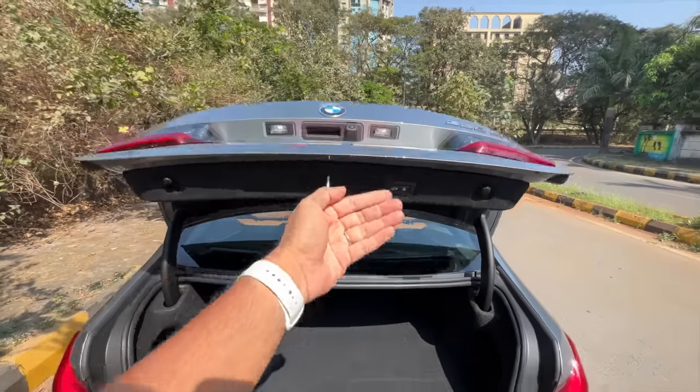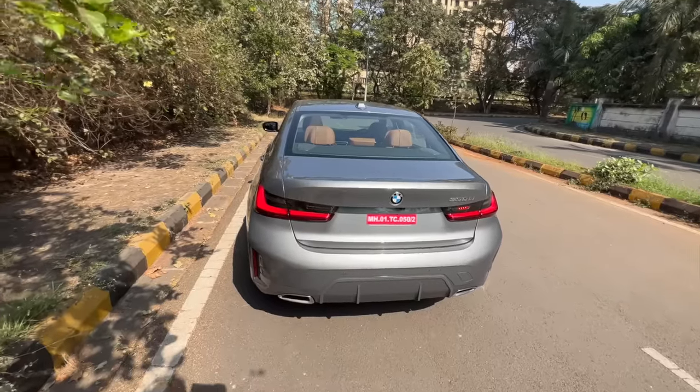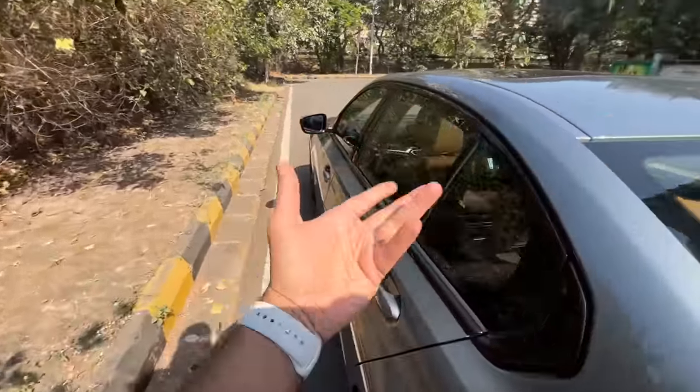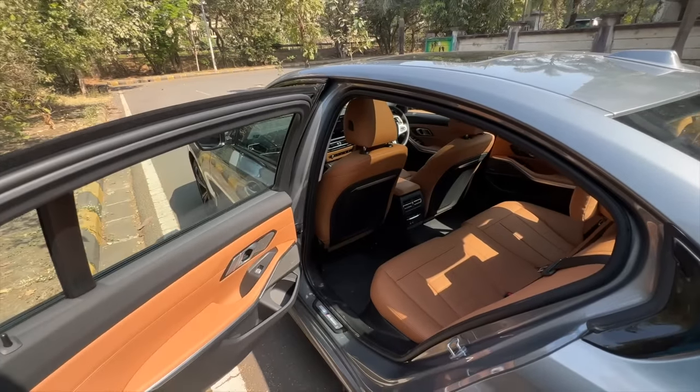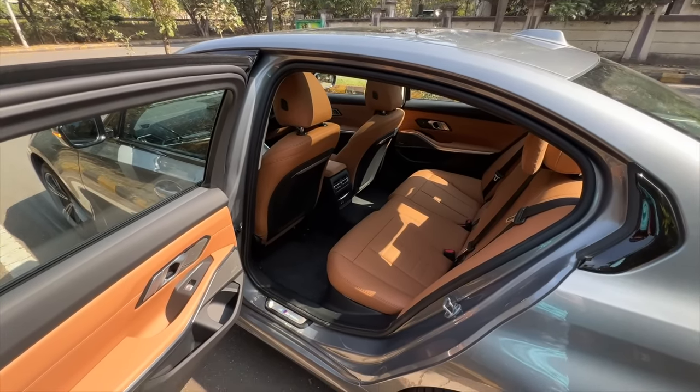Let's just shut the boot — I press this button, there it shuts. It's a lovely looking car. Let's get to the rear, where the real action lies, because of the longer wheelbase by 110 mm. Legroom has actually increased by 43 mm.